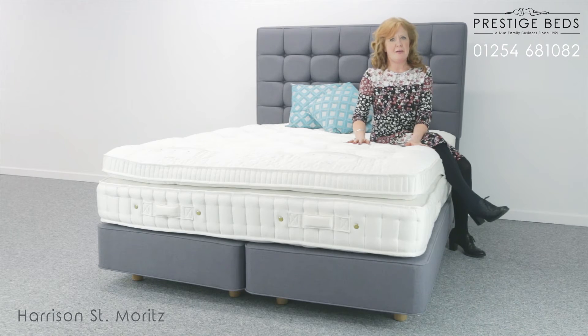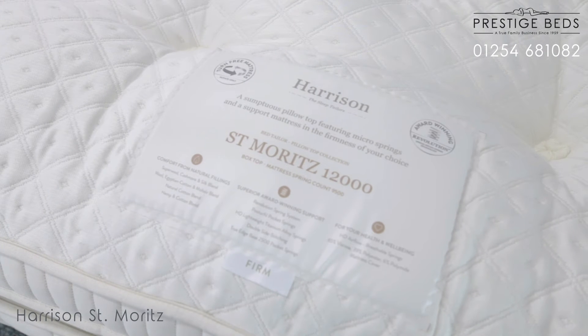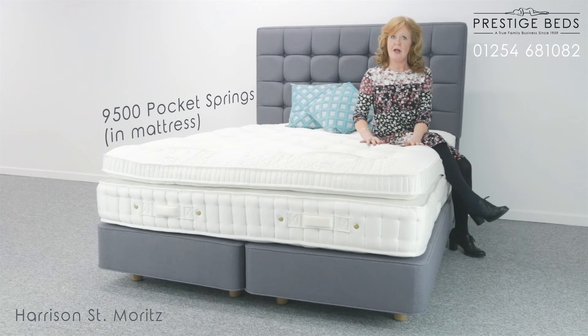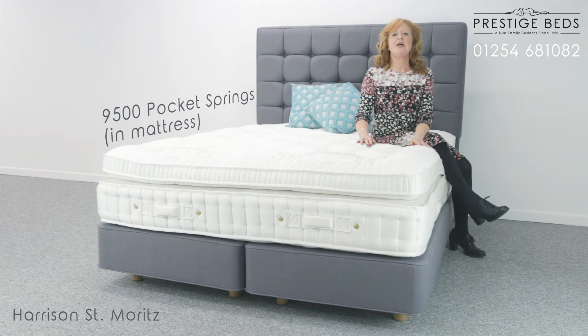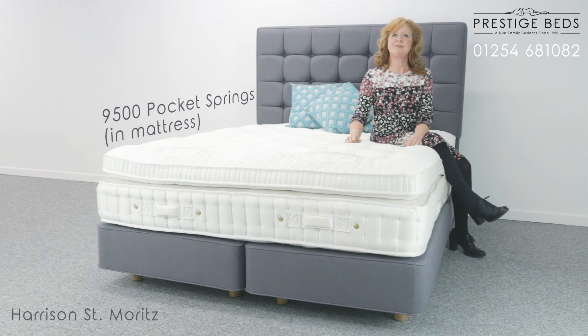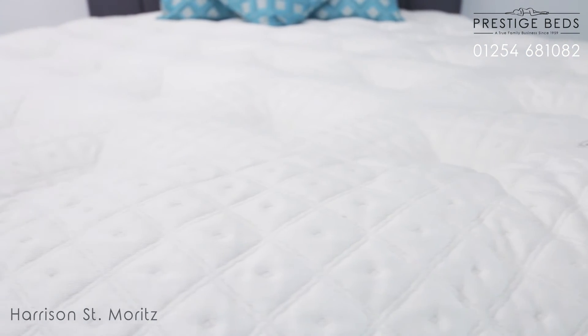The tension of the Samveritz can also be changed to suit your own personal preference. It comes available in the softer feeling gentle tension, the popular medium tension, and for those wanting that firmer feel you can also choose the firm tension. As an extra benefit, if you and your partner prefer different tensions you can purchase a split tension variation, which allows you to have the tension of your choice on either side. In this case we have a firm tension on one side and a medium tension on the other.